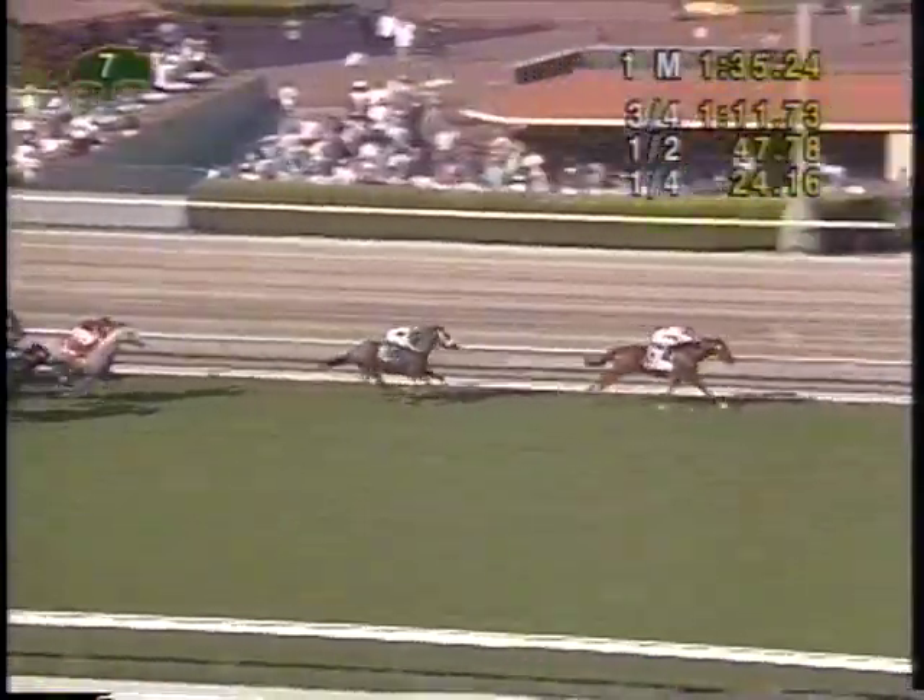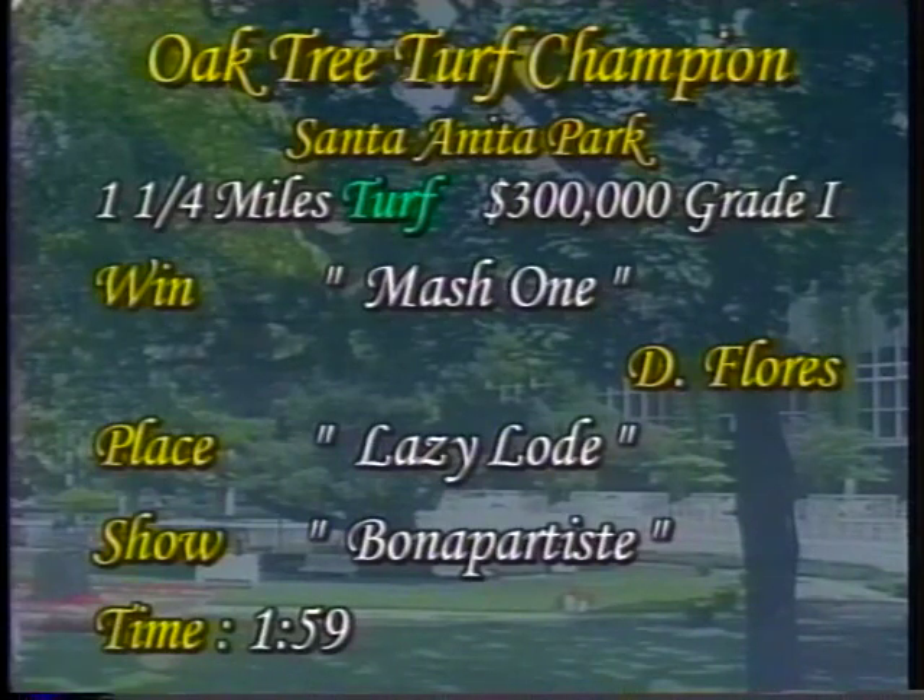Mash One and David Flores take the Oak Tree Turf Championship. Mash One getting an upset victory as the longest shot on the board at 12-1 under David Flores, making a nice move from just off the pace. Early pace setter Lazy Load held on for second, beaten two lengths by Mash One, holding off the late charge of Bonaparte East under Chris McCarron, who made a nice move from well off the pace but was not able to catch the first two. Mash One, last seen running sixth in New York in the Man O' War, may have needed that race off a bit of a layoff. Came back to California — his home base — with a very nice win at very nice odds. Mash One is a five-year-old chestnut horse sired by Mash Core, bred in Chile, owned by the Ammerman Racing Corporation and the Palumbo Operation, trained by Bobby Frankel, ridden by David Flores, completing the mile and a quarter on the turf labeled firm in 1:59 flat.